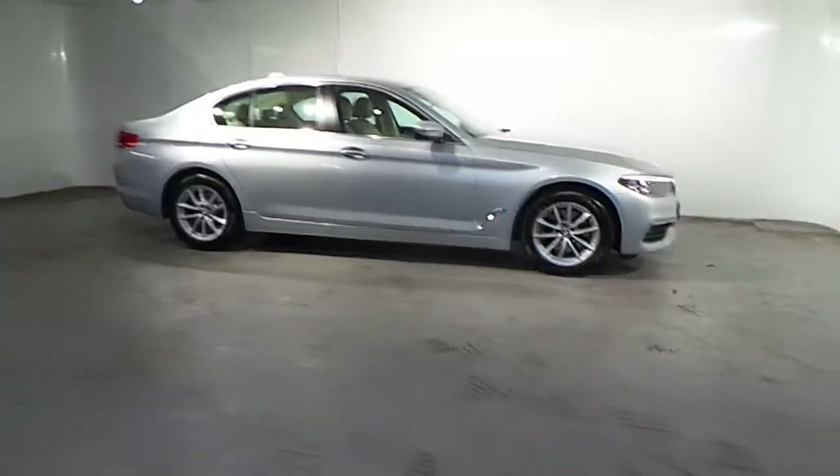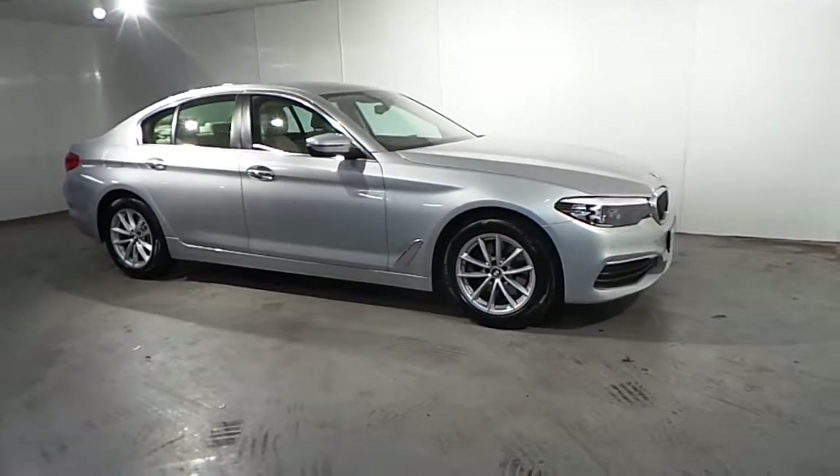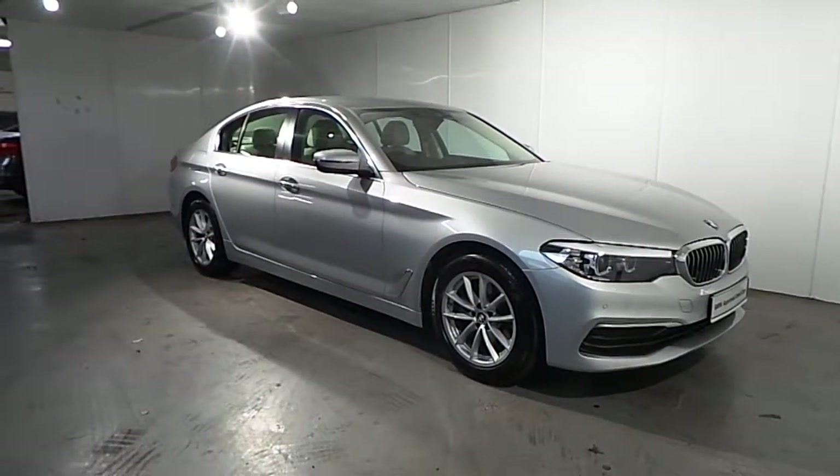Hello and welcome to Frank Keane BMW Blackrock. As part of our BMW approved used cars, we have this 2017 BMW 520D SE Auto X-Drive.